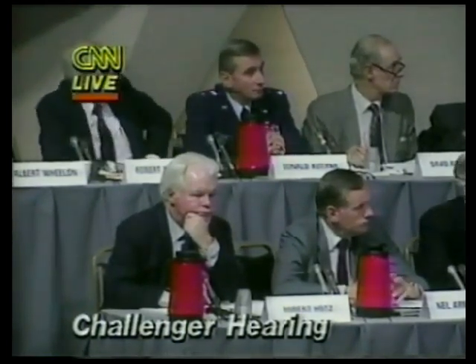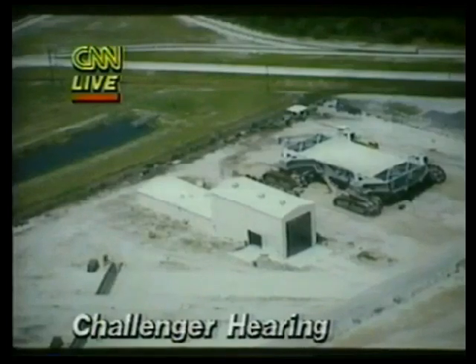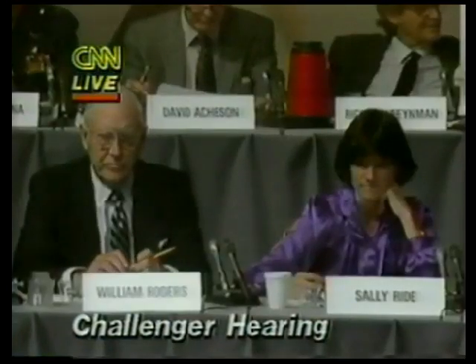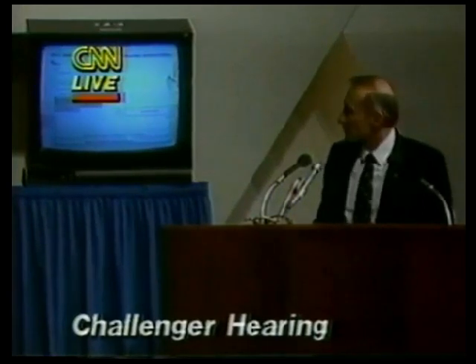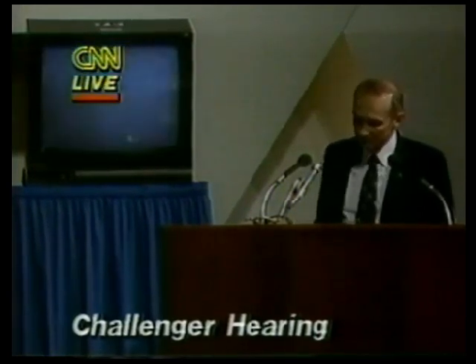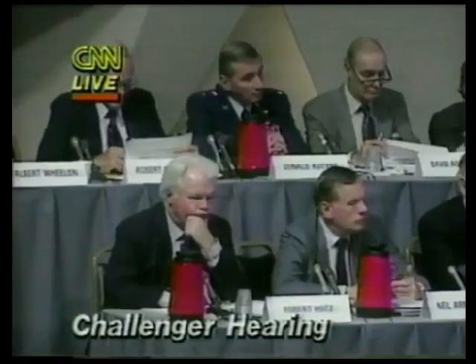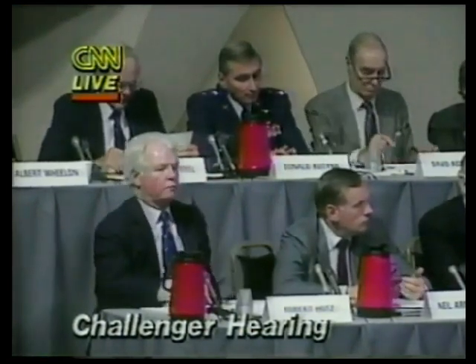That's the mobile launch platform. The crawler transporter is what we use to transport the mobile launch platform to the vehicle assembly building and back and forth to the launch pad. Integration of the shuttle elements occurs in the vehicle assembly building — this is where the shuttle hardware essentially comes together. We have two integration cells, high bays, that we can stack the vehicle in. We have two other bays for storage of the external tank, and in the low bay areas we have some shops and labs.